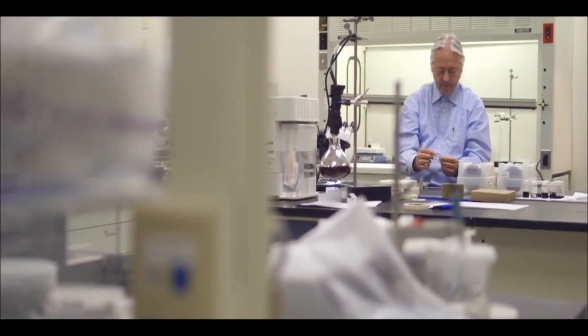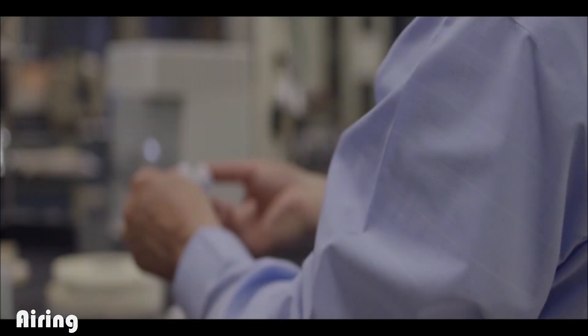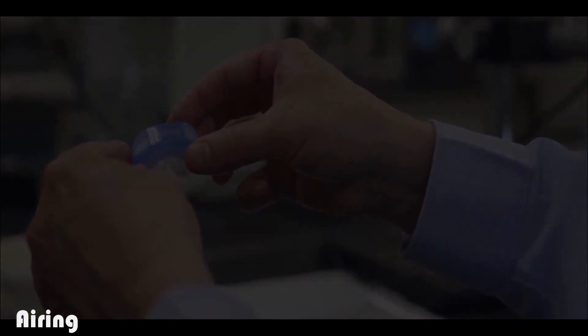When you see a problem, your brain immediately starts thinking about how you could put materials or processes together to really solve it. There's a personal satisfaction in being able to take technology and do something very meaningful and important with it. My name is Stefan Marsh — I'm the inventor of the Airing technology and the president of the company.